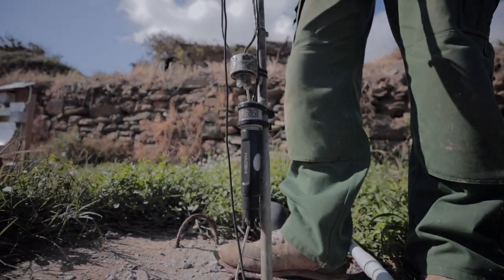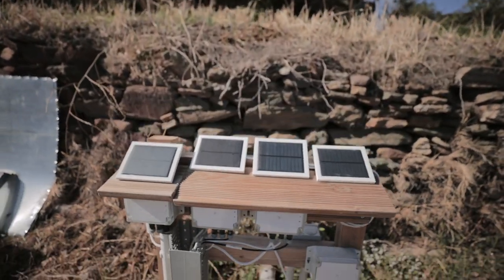Within Hydro6 we have installed a sensor grid that monitors the different water sources, qualities and quantities.